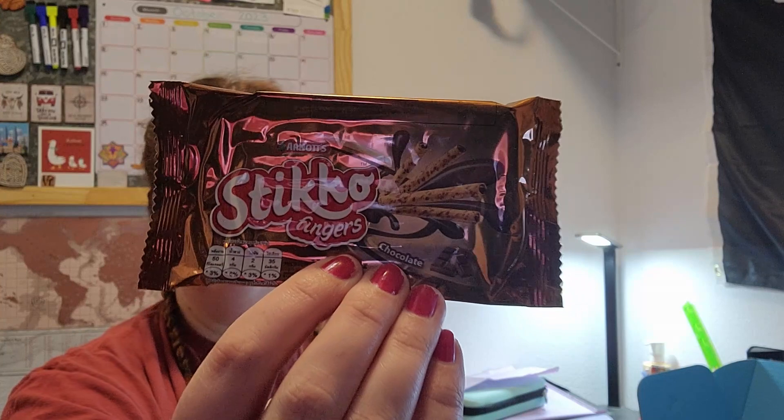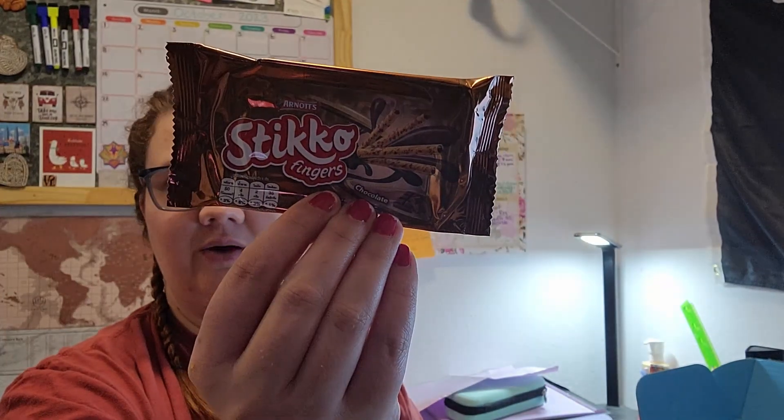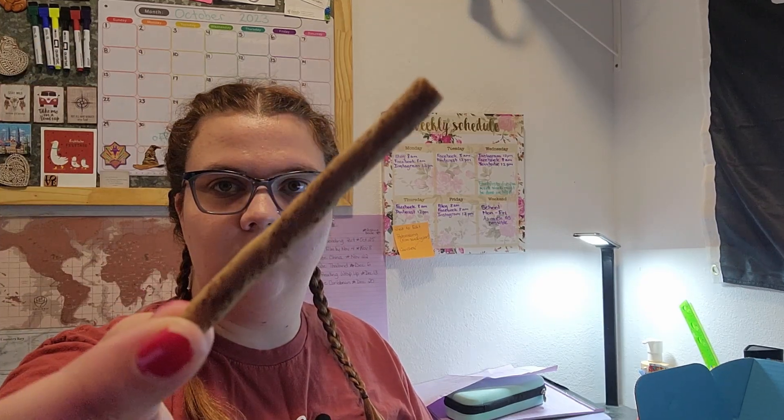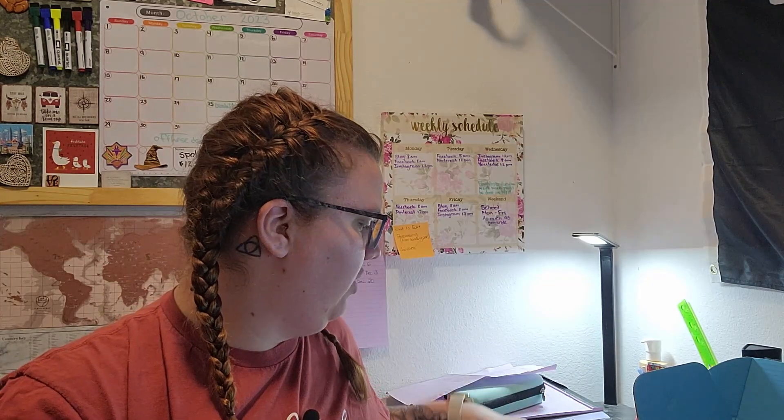These are called Sticko Fingers Chocolate. It says 'rich chocolate cream wrapped in delicate crispy wafer coating.' They're just little wafers. Those aren't bad — it just tastes like Nutella in a wafer. That's how I'd explain it.